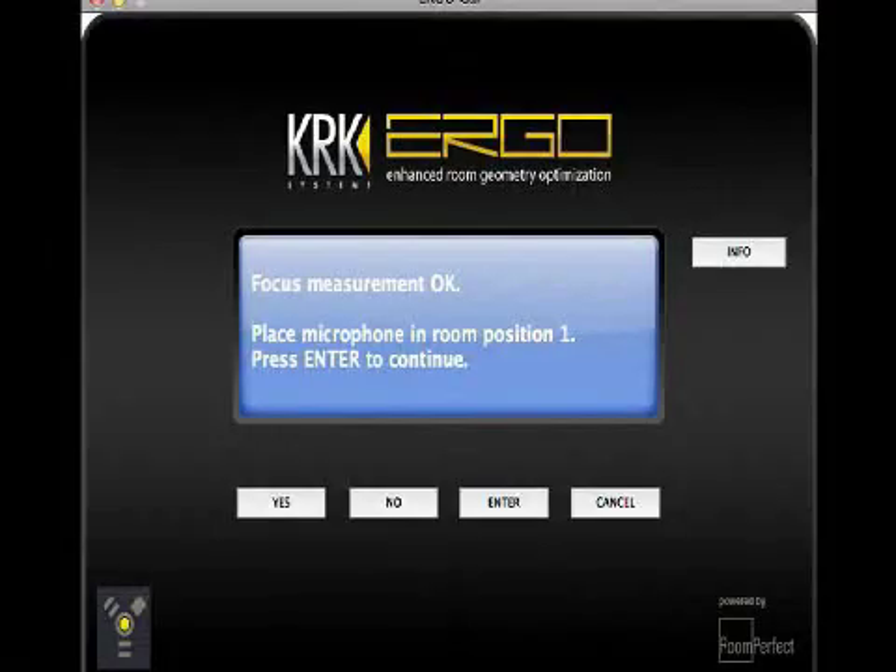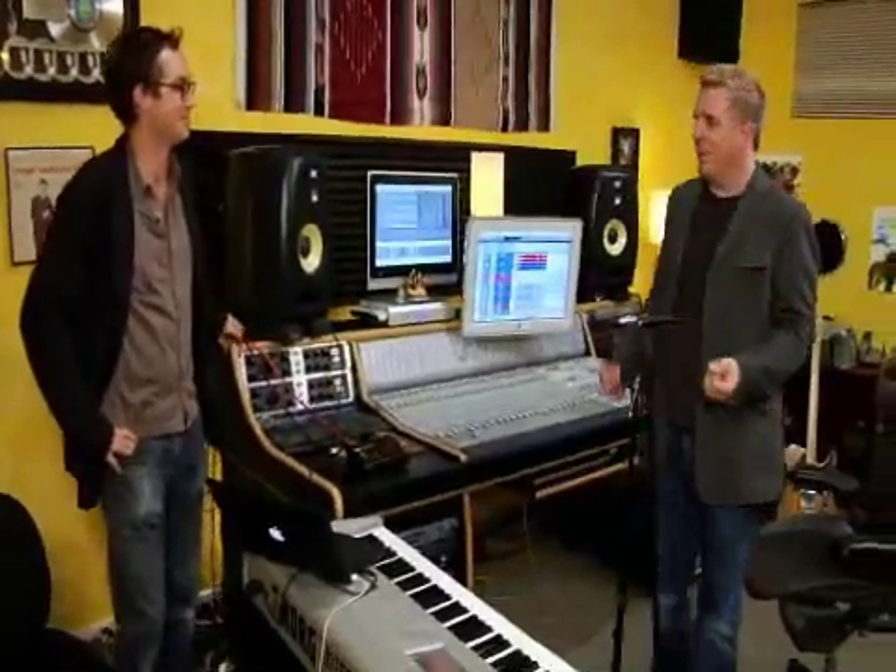We've done our first focus position measurement. What we're going to do now is do some measurements around the room for what we call our global mode. This first measurement is just for the mixer's ears, but obviously you have artists, talent, and others who come in and often have opinions of varying degrees. One thing I've always experienced in studios is there's usually a couch at the back where a lot of the low end will build up, and they're always saying there's too much bass.